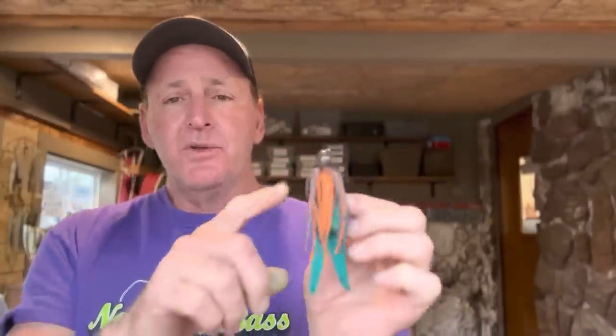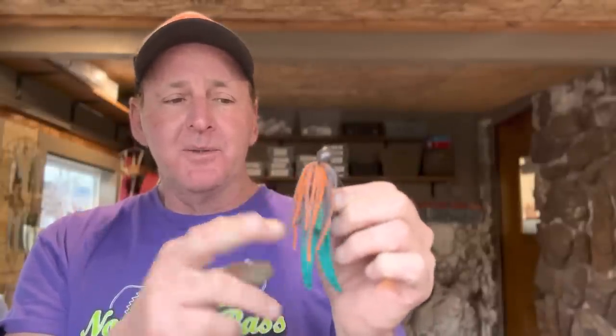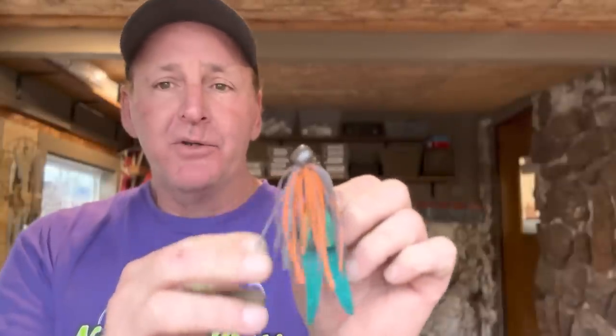There are also different sizes — this right here is the jumbo size, and then there are regular sizes. I prefer the jumbo size most of the time. I'm using it here with the Blaukat Old School jig by Bait Works — I'll include the Bait Works link in the description if you need to get some old school jigs. But I also love living rubber combined with pork.